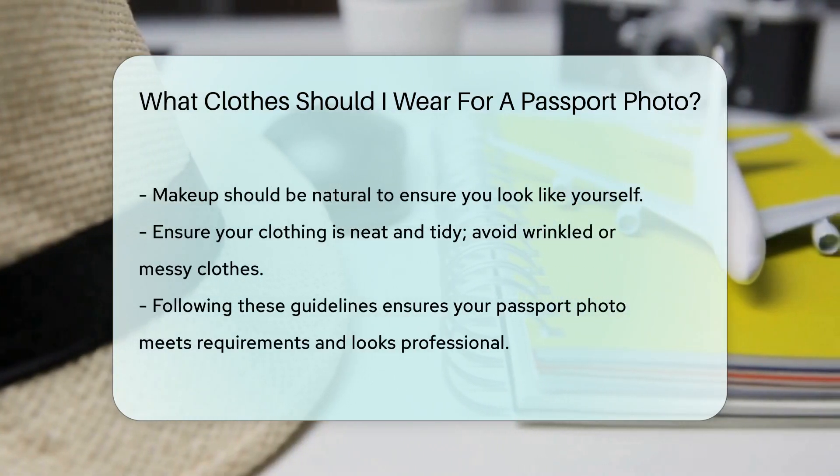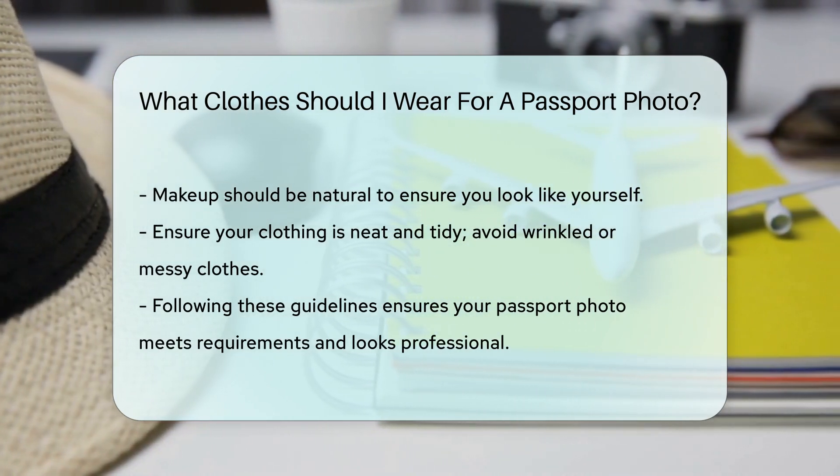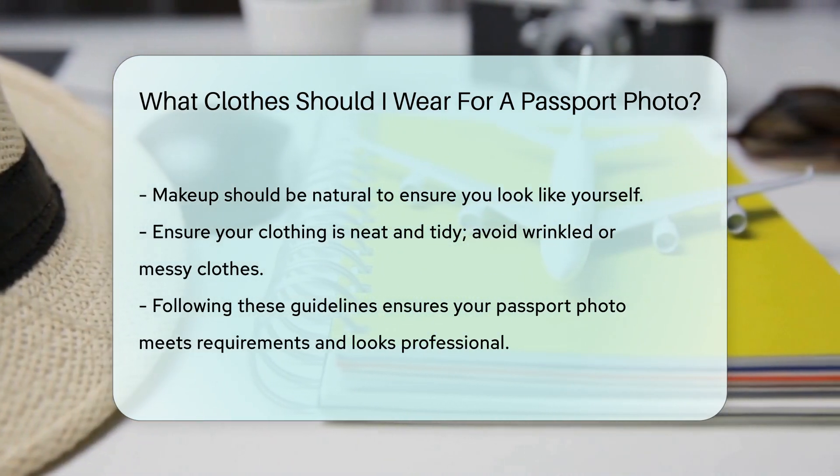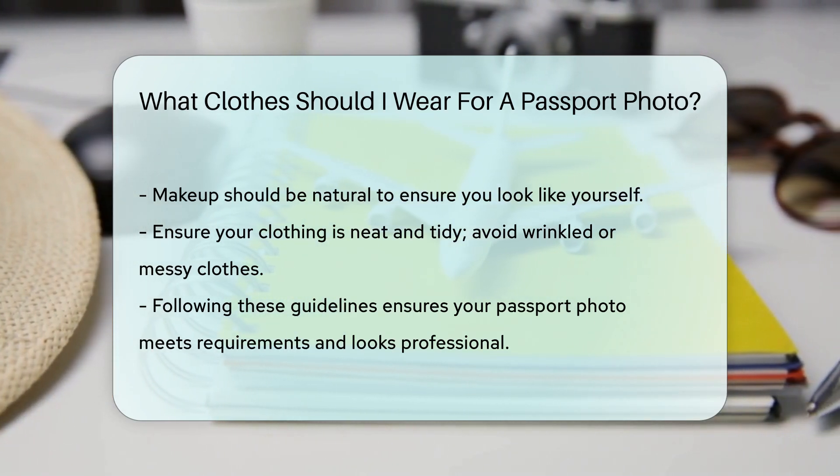And lastly, ensure your clothing is neat and tidy. Wrinkled or messy clothes can detract from the photo's quality. By following these guidelines, you can ensure your passport photo meets all requirements and looks professional.